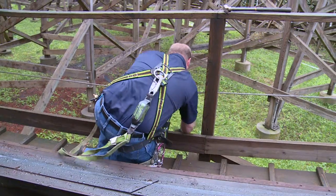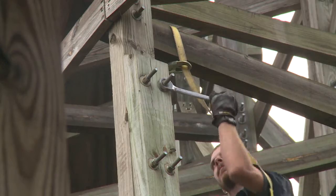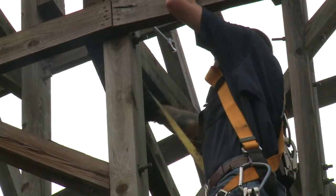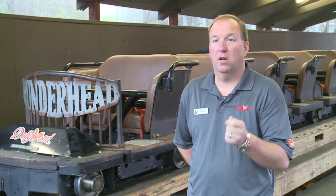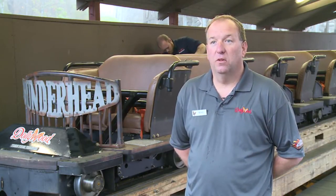Bolts are checked and tightened. There are over 200,000 bolts on this. They're like monkeys out here climbing all over this structure, putting a wrench on every bolt, and then they'll mark it. We'll take paint pens — once you put a wrench on it, it's good and tight, mark it, and then you just move on to the next one.